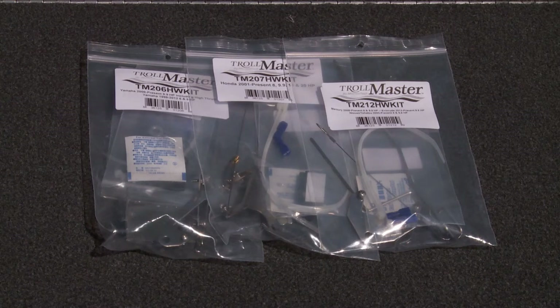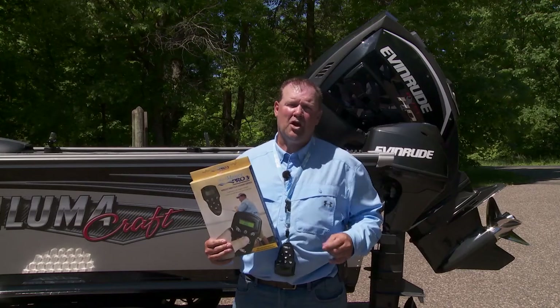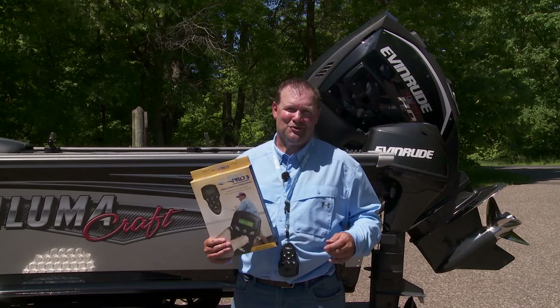Specific engine-make hardware kits are sold separately. Install a Trollmaster Pro 3 Plus today and take control of your trolling.